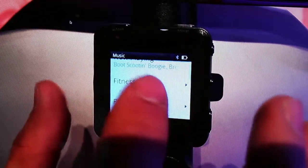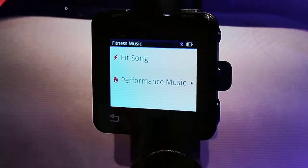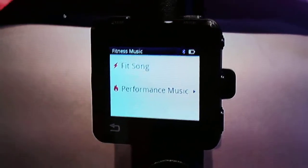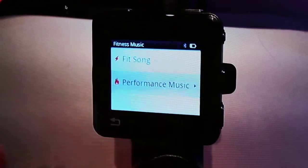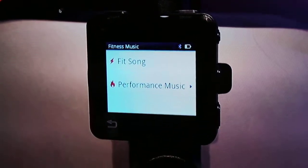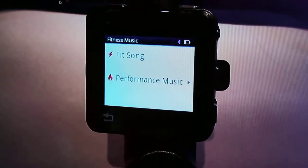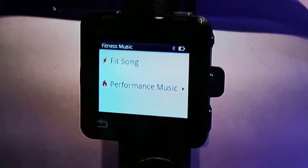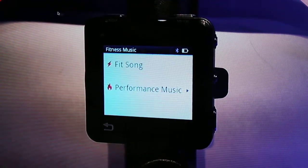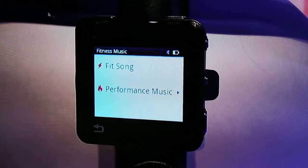The best part about the music feature when you access it is that while you're working out, it's analyzing what songs are best for you. It creates a performance playlist — these are all the songs that you run fastest to. Online, you can actually see this data on modelaxes.com and analyze different artists. Performance music lets you see how you're performing by song.